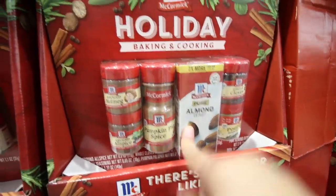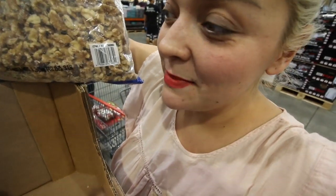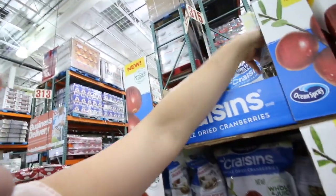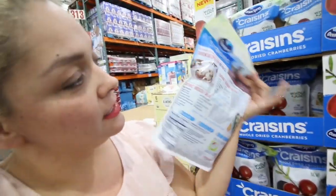Walnuts are definitely a must in my house because I make a walnut stuffing with cranberries — it's so good. I think $9.99 is a really good price because I feel like for half a pound I usually pay like six bucks, so yeah this is a score. The dried cranberries are also only $9.99 — I buy these for my stuffing but I can also add them to cookies, chicken salad, or turkey salad for leftovers.